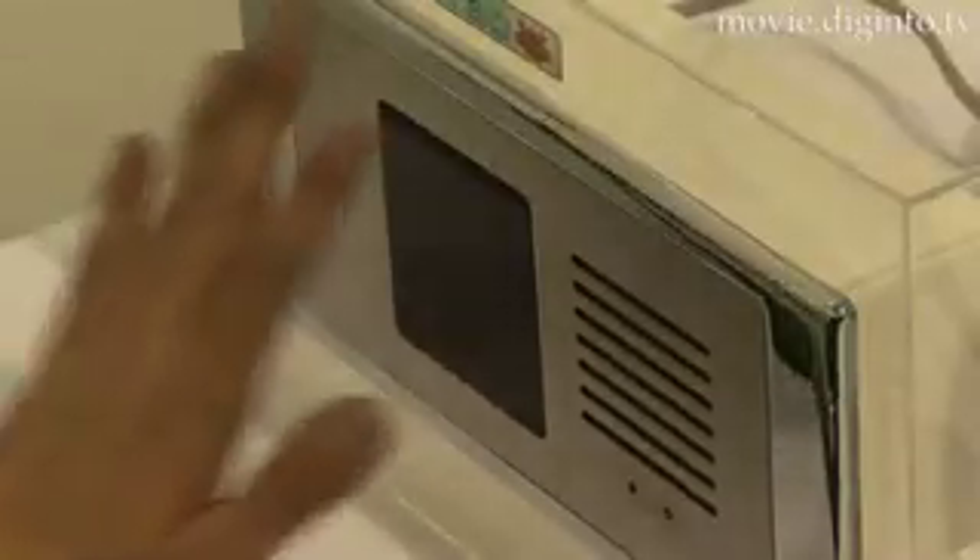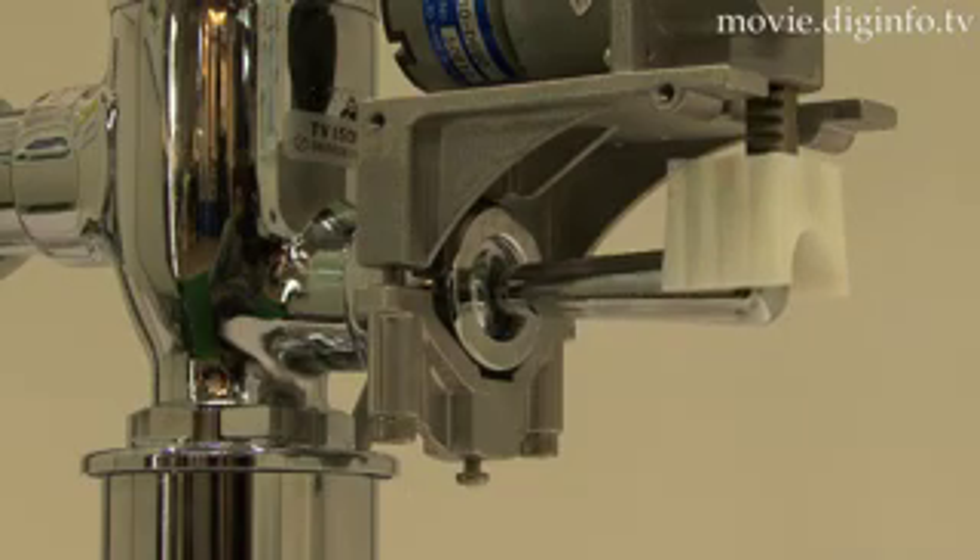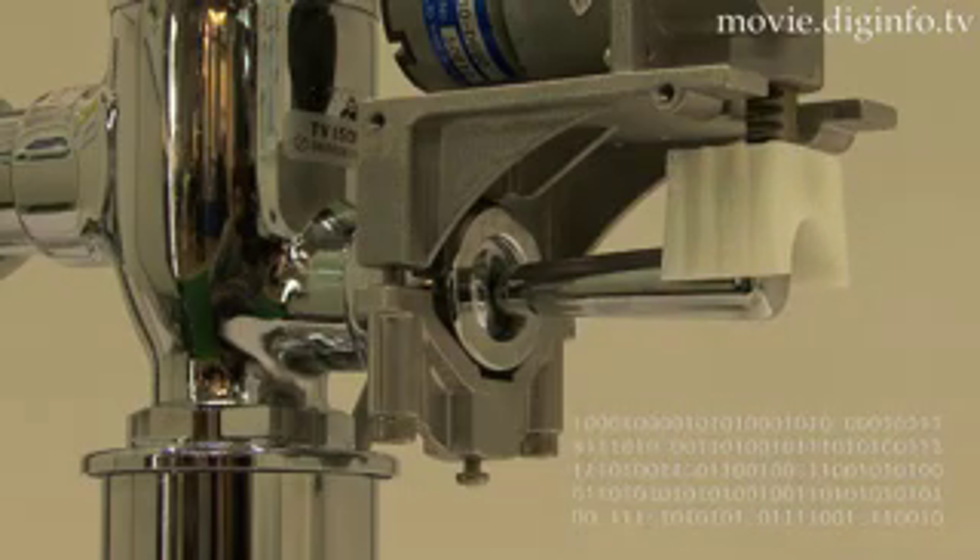Another feature of BT Crab, besides its cost-saving advantages, is that it enhances overall hygiene by eliminating the need to touch the flush handle. DigInfo News.